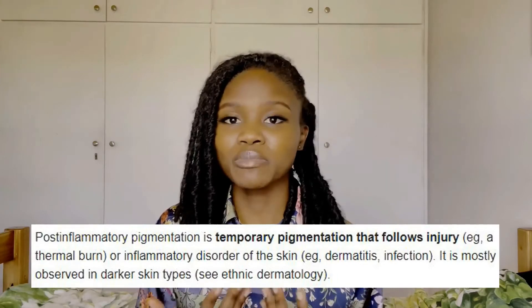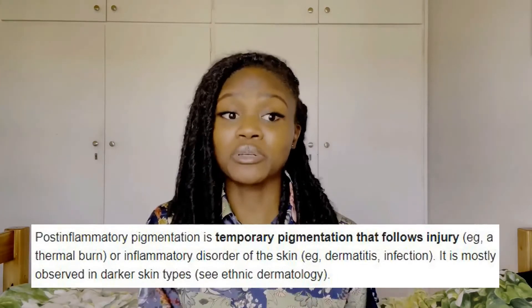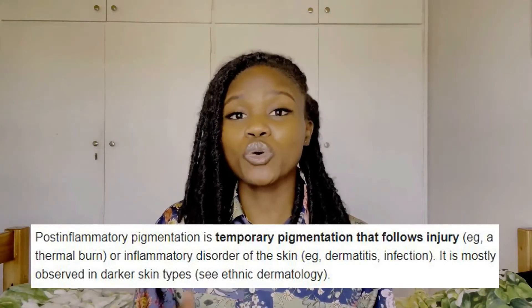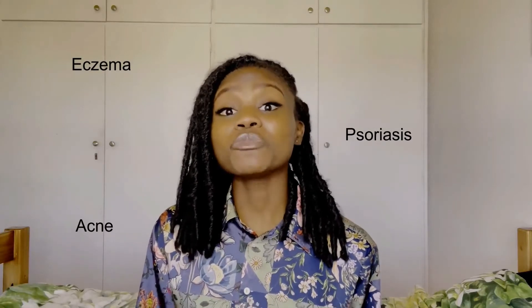I'll be focusing on post-inflammatory hyperpigmentation. Post-inflammatory hyperpigmentation is basically hyperpigmentation as a result of an inflammatory process, so this could be caused by eczema, psoriasis, or acne. I'll be focusing on acne as that was what caused my hyperpigmentation. So without further ado, let's get to the products.